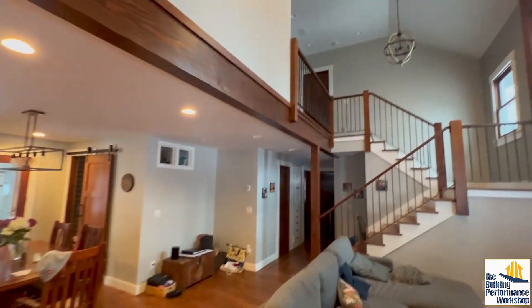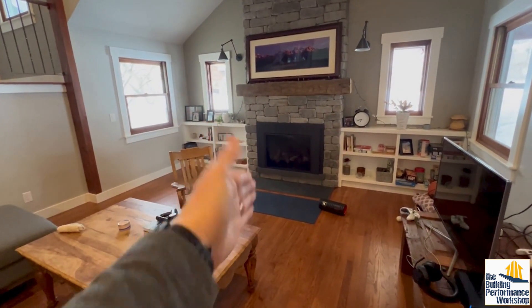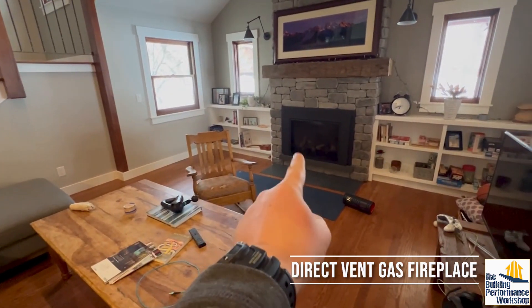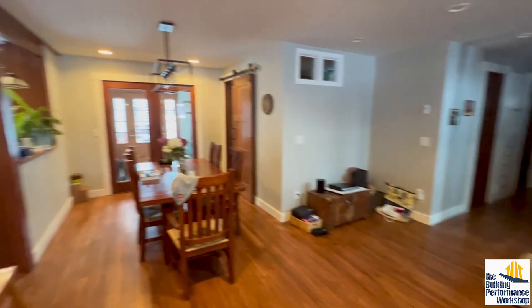No house in the mountains is fully equipped without a fireplace. That one is a direct vent, and if you're going to do a fireplace, do a direct vent where it takes all of its air from outside and gives all of it back to outside.